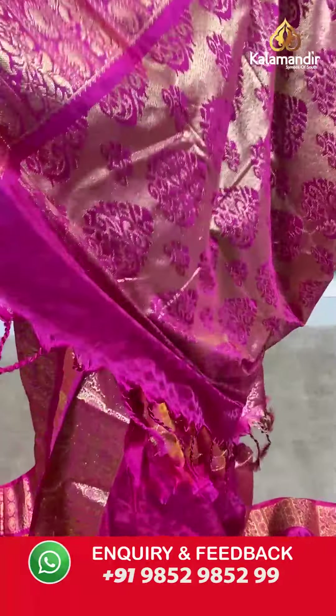Moving on — a pink colored saree with green combination. A similar saree to what I've shown before. Self-design on the entire body, a contrasting border with gold zari work, a zari woven pallu with tassels at the bottom — a subtle saree yet a festive piece. The blouse piece is embossed in contrasting color with a border. Saree code VO225, actual price 2999, offer price 2100 rupees. Take a screenshot and send it to our WhatsApp number 9852985299.